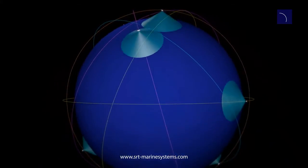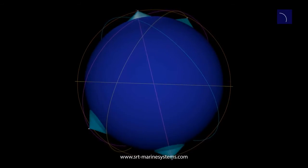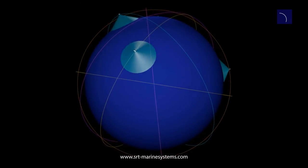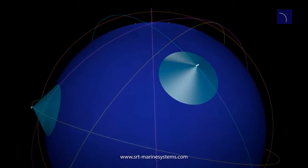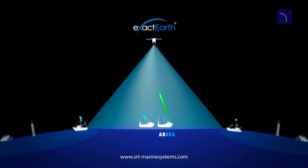ExactEarth AIS satellites orbit the Earth, enabling extended range tracking. Their orbit pattern provides regular coverage of all areas. The SRT system deploys APSI technology, which enhances satellite detection of transmissions by the ExactEarth AIS satellite system.